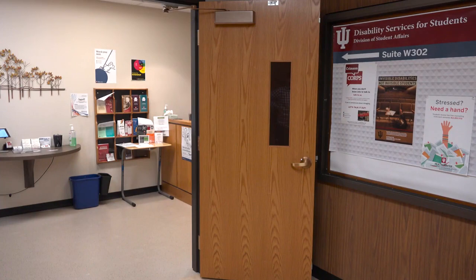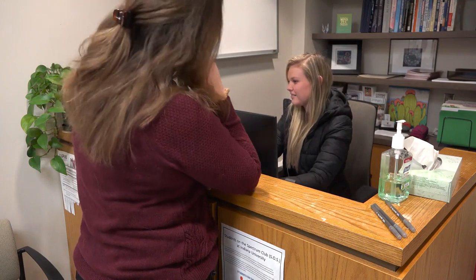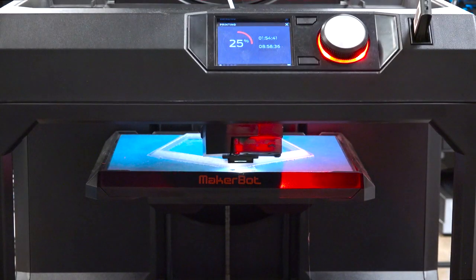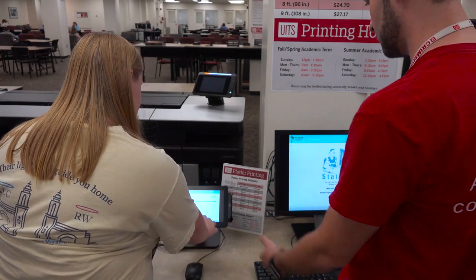Located on the third floor of the West Tower you can find the Disability Services office that can assist you with finding resources that can help you achieve your academic goals. On the fourth floor of the West Tower you can find the Hewitt's Plotter Printer and 3D printing studio, where you can use the plotter printers to create large posters for research and course projects.